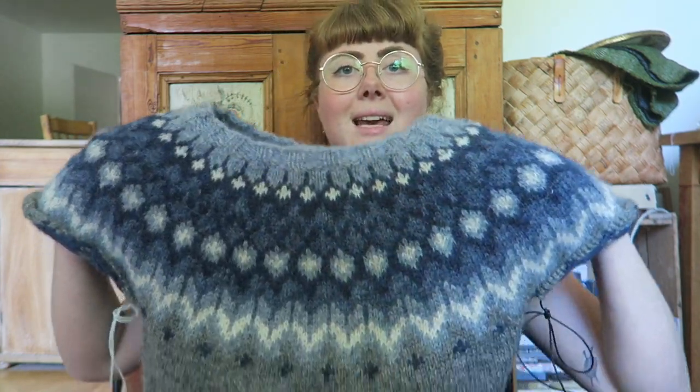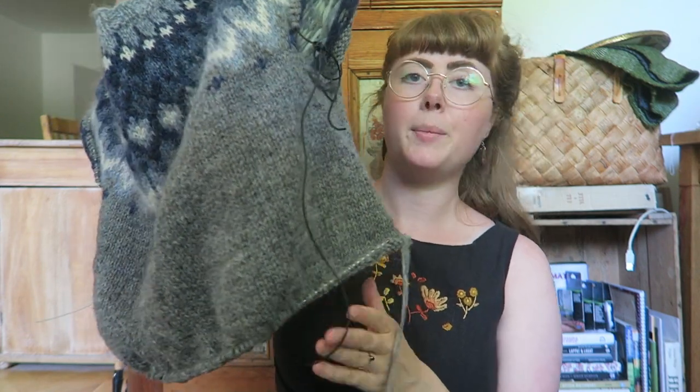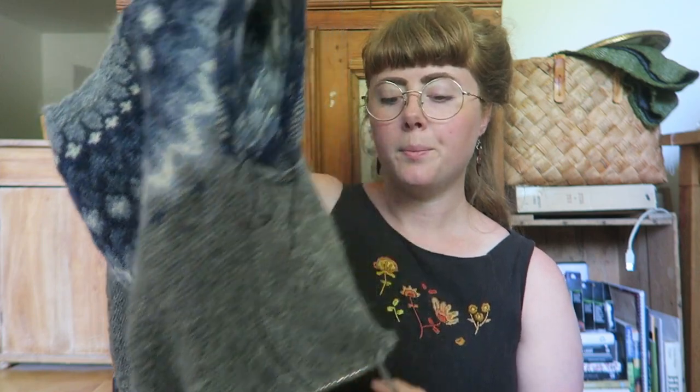I have another WIP to show you — a sweater for Robin's brother. It's a Riddari but with a few more colors than usual, knit in double Plötulopi, so it's very nice to knit. I'm a bit more than halfway on the body and the sleeves should go quite fast. I'm aiming to have it done in time for his wedding in early September. I've asked Robin if he wants to knit on it a bit to help me out, since I have a few different things on the needles.